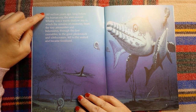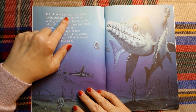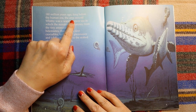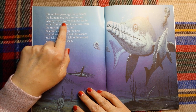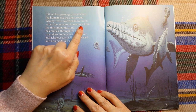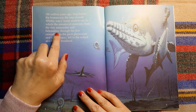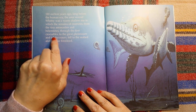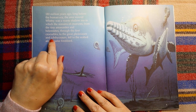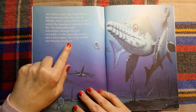This says: 180 million years ago, long before the human era, the area around Whitby was a warm, shallow sea, in which the remains of creatures — from the tiny ammonites and belemnites, through the first crocodiles, to the great plesiosaurs and ichthyosaurs — fell to the seabed and became fossilised.